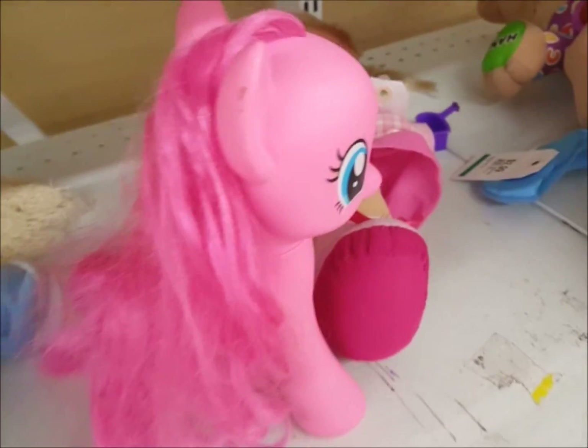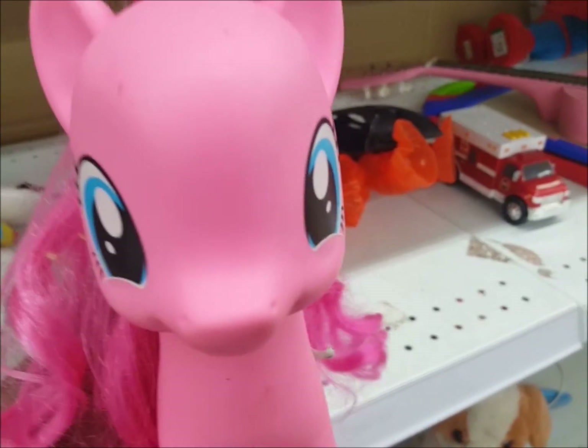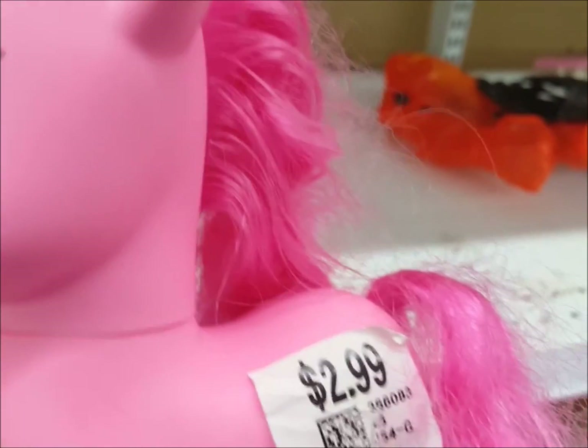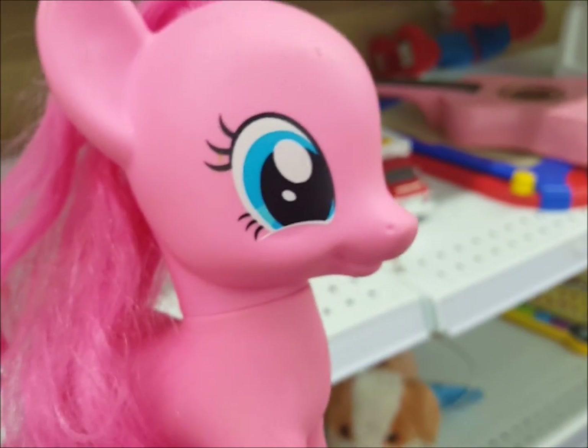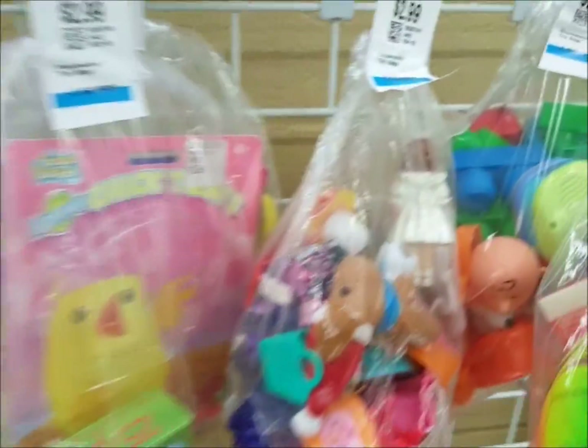And below them is a big My Little Pony — oops, bumps her head! This pony is the real deal and we're going to take it for just $2.99. Wow, this one is nice and clean too.